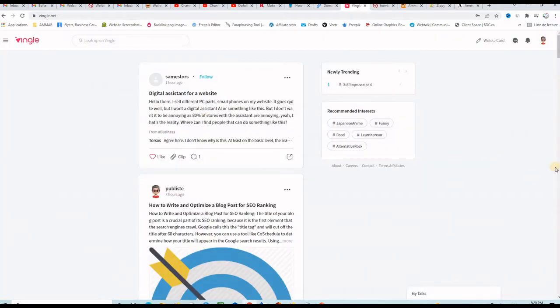Here I am logged into my Vingle account. The profile link is not a dofollow backlink — you can set up a link on your profile but it's a nofollow. The dofollow backlinks are coming from the articles you post on this website. You go here, write a card, and then start writing your articles where you can include backlinks to your website.